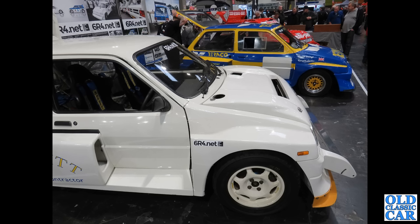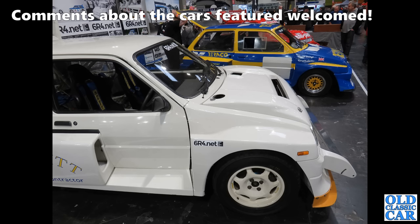A trio of Metro 6R4s is next — these were developed with Group B rallying in mind, but they never really lasted long enough to fulfil their potential.